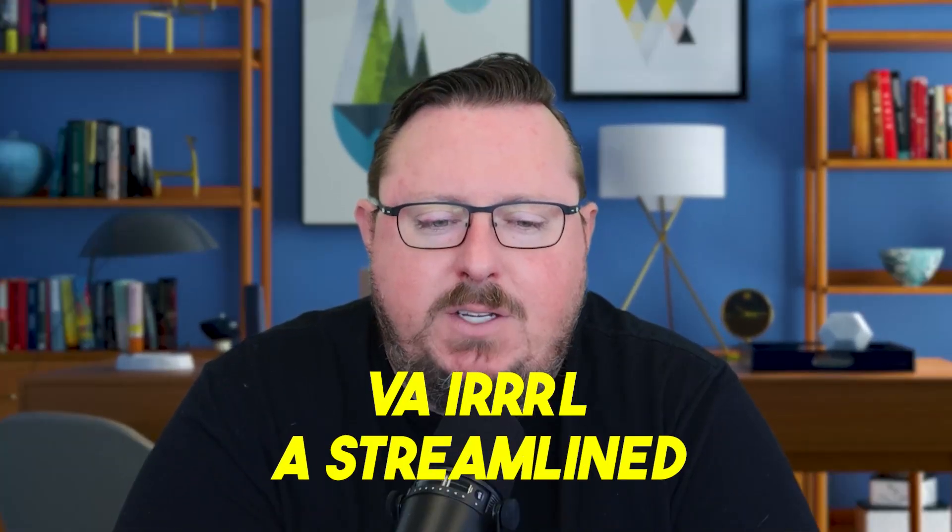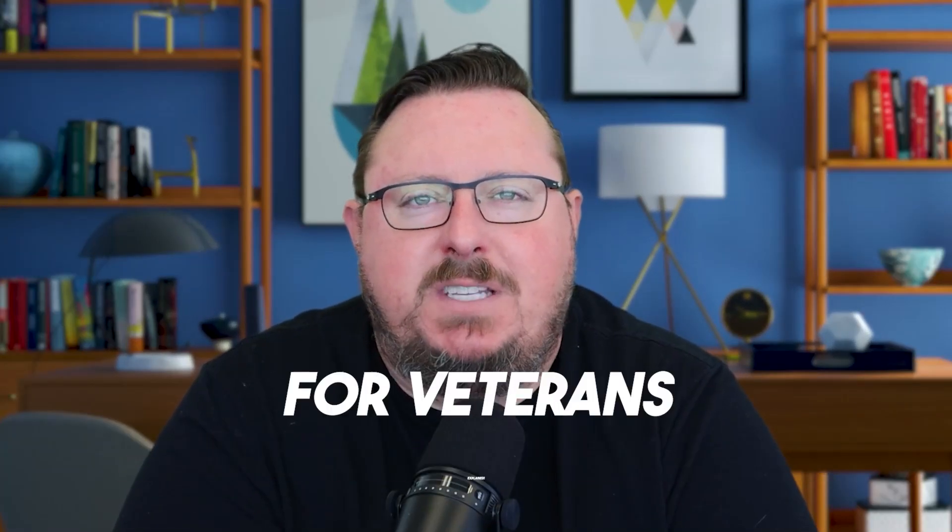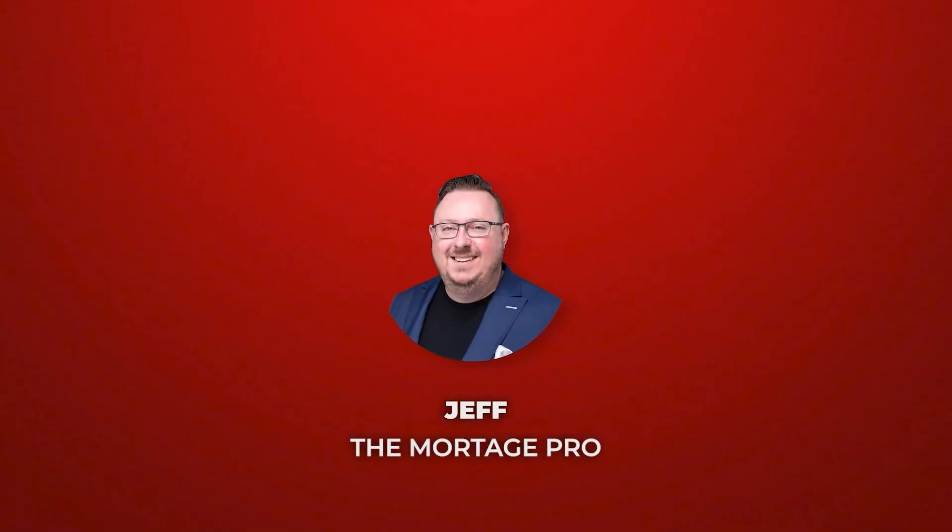VA IRRRL — a streamlined refinance for veterans explained. Hey everyone, Jeff Trevarthen here, Jeff the Mortgage Pro. Thanks so much for joining me. Today we're talking about my favorite topic, VA loans. I love these and I love doing these for anyone all over the country. This is the easier of the VA loans to do, which makes it really great because veterans can benefit and there's usually not a lot of hassle when we're trying to do a VA IRRRL loan, or a VA Streamline Refinance loan as it's sometimes called.